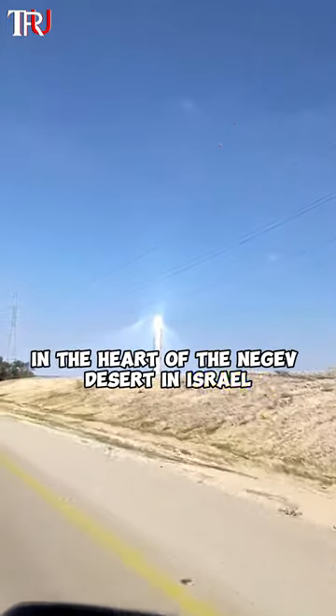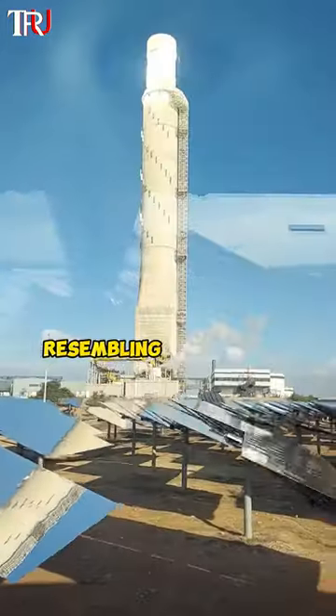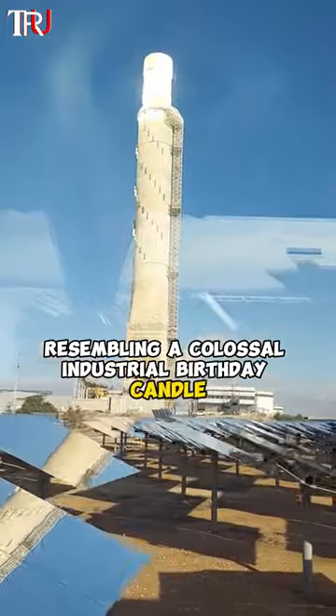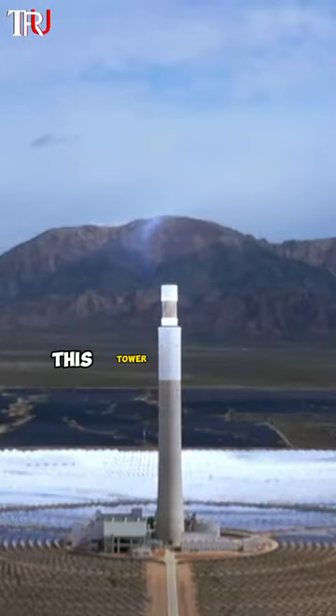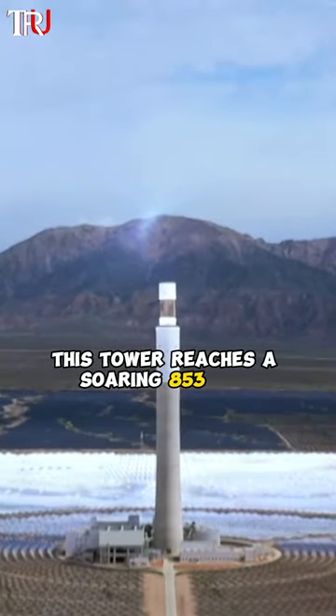In the heart of the Negev Desert in Israel stands a solar power tower, resembling a colossal industrial birthday candle. Adorned with thousands of sun-chasing mirrors called heliostats, this tower reaches a soaring 853 feet.